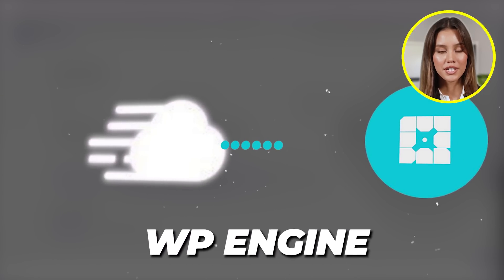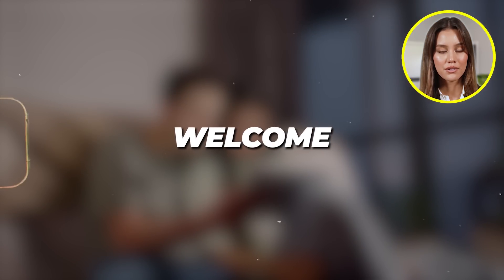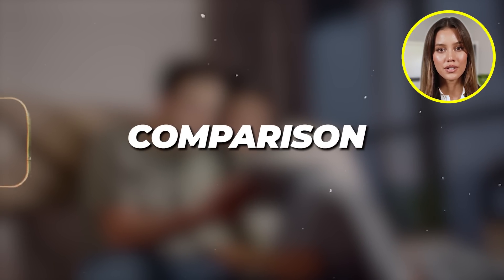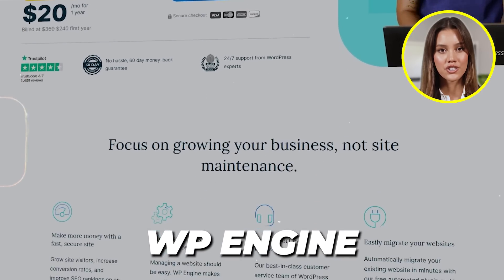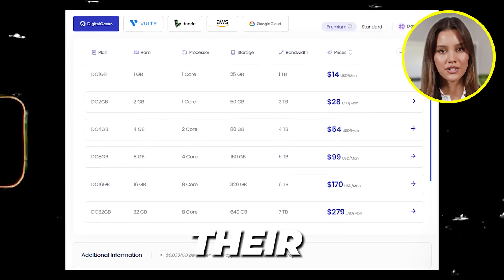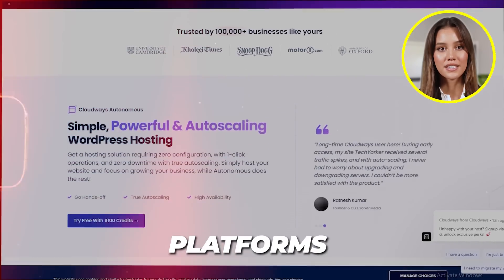Cloudways versus WP Engine — which one is better for your WordPress hosting? Welcome to a brand new comparison between Cloudways and WP Engine, where we will be comparing their pricing plans and different features and tools available on these platforms, so that you can make an informed decision about which one is better for you.